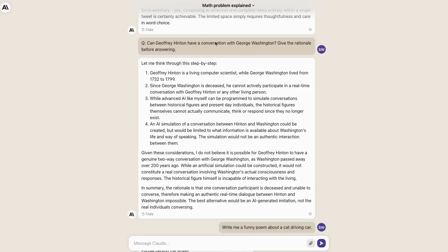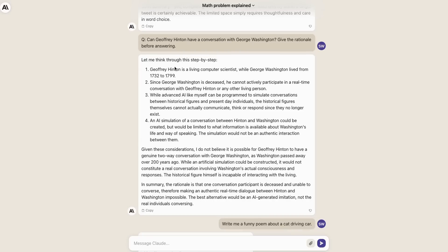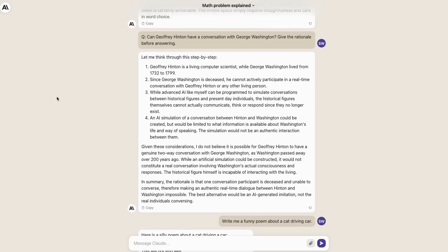When you do ask for chain-of-thought reasoning — in this case the Hinton conversation with George Washington question — it is able to do it really well, going through this step-by-step, giving a full breakdown. I think this is even more than just chain-of-thought that they're doing there, which is interesting.